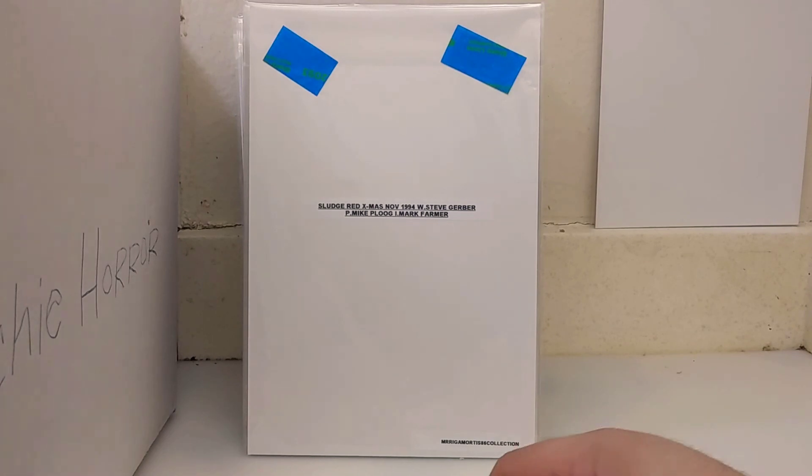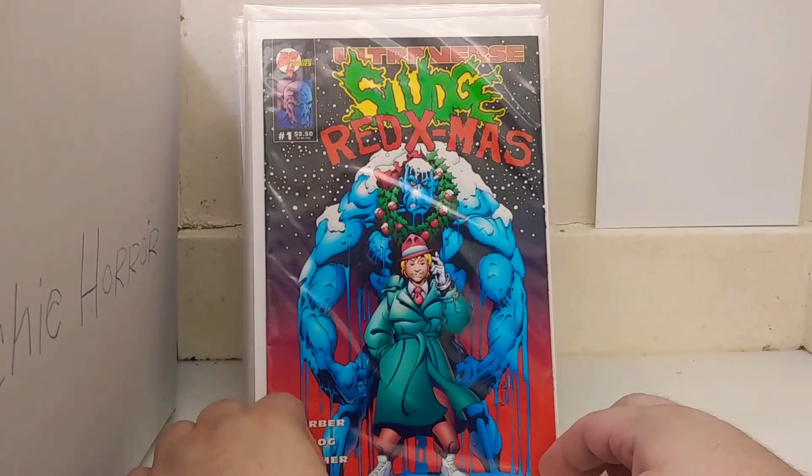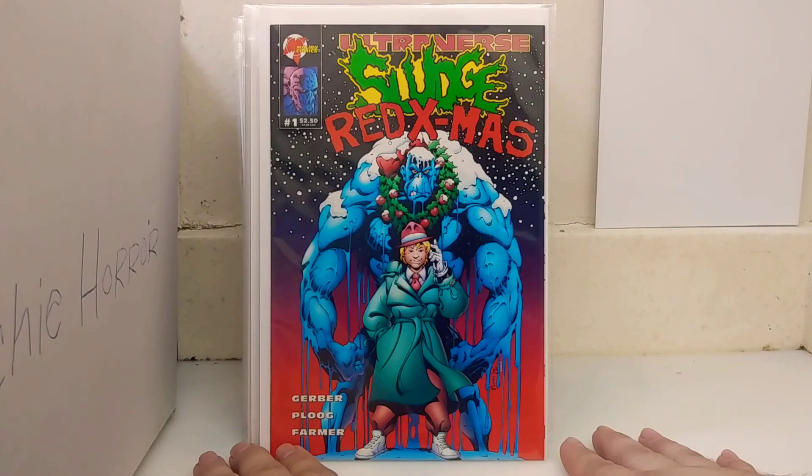This is another Ultraverse book from November 1994 — writer Steve Gerber, penciler Mike Ploog. Mike Ploog I believe did a lot of the Animal Man stuff. Sludge was kind of the Ultraverse's answer — he's not really a Swamp Thing or Man-Thing, he's more of a sludge man or muck man, like from Teenage Mutant Ninja Turtles. He's a sewer dweller. Yeah, it's a Christmas book — Sludge Red Xmas. Ultraverse was getting some pretty cool artists. Mike Ploog also did the artwork on the Saint of Killers four-parter — some of my favorite Garth Ennis writing.